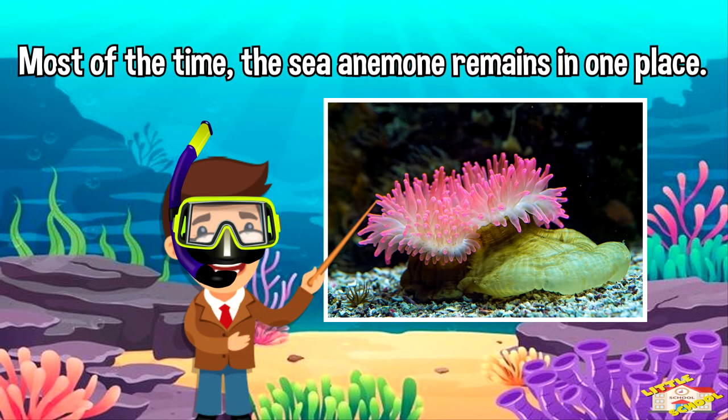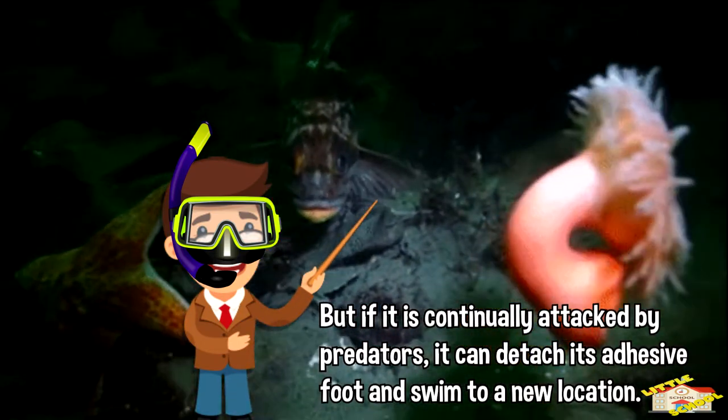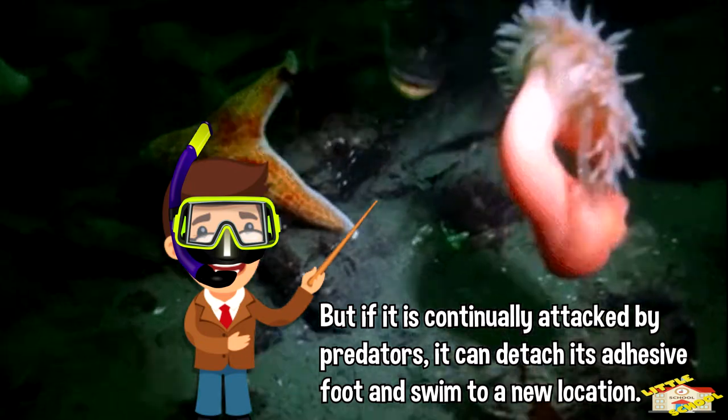Most of the time, the sea anemone remains in one place. But if it is continually attacked by predators, it can detach its adhesive foot and swim to a new location.